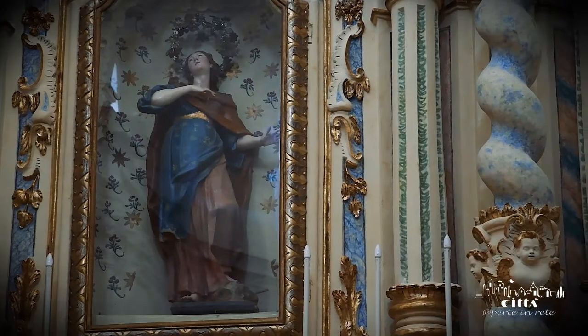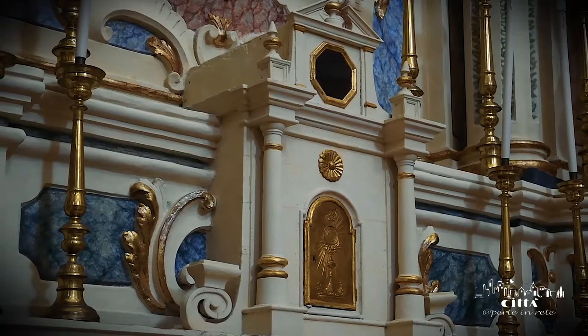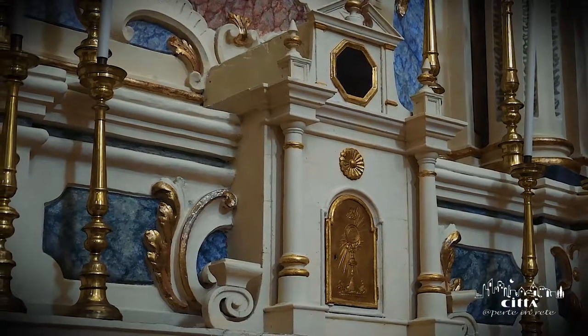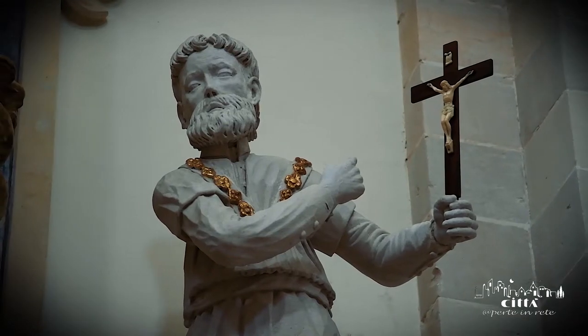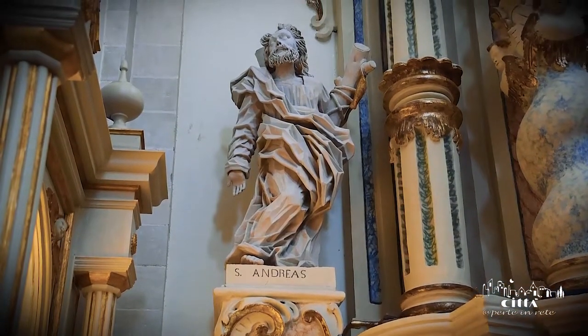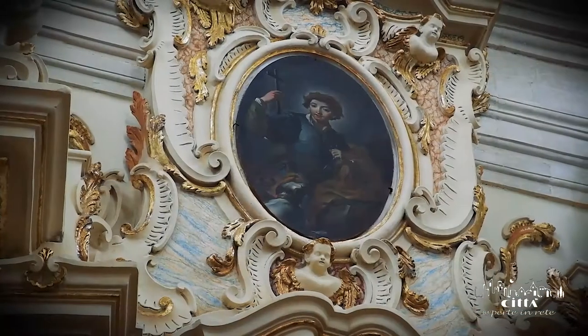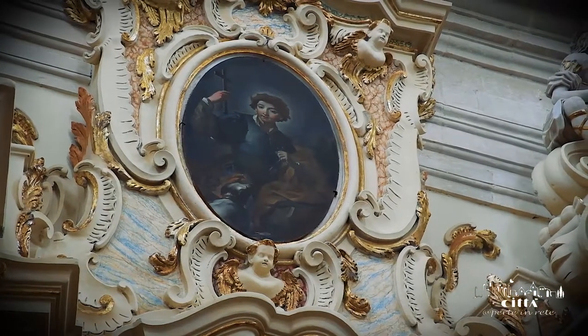The wooden tabernacle of the altar is also typical of the Neapolitan style, and it houses a precious relic of the saint. The statues of the saints Andrea and Gaetano embellish the structure, while above them, between fringes and cartouches, appears the oval canvas of San Vito, realized by Oronzo Tiso.